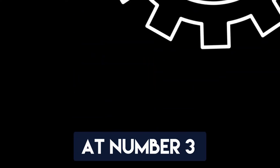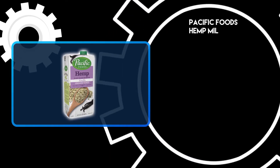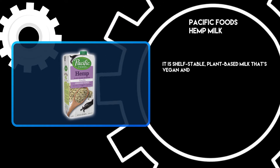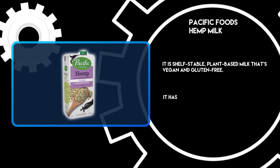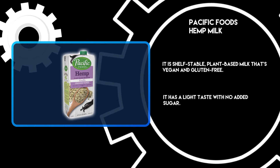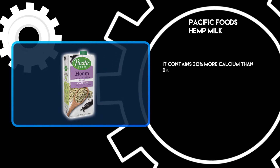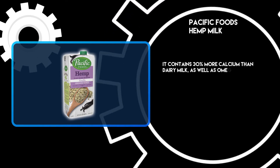At number 3: Pacific Foods Hemp Milk. It is a shelf-stable, plant-based milk that's vegan and gluten-free. It has a light taste with no added sugar. It contains 30% more calcium than dairy milk, as well as omega-3s and 6s.